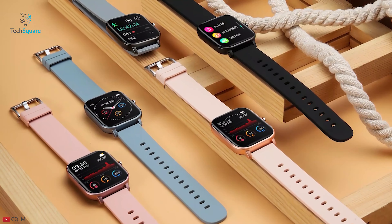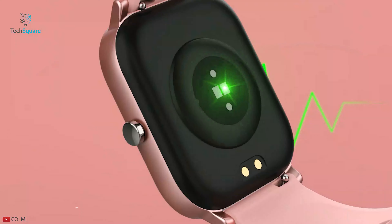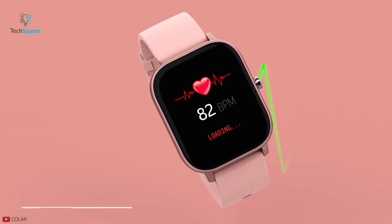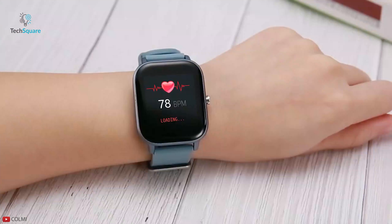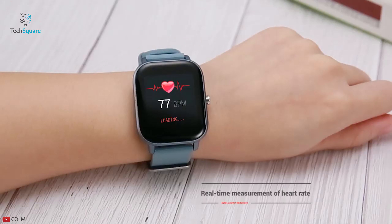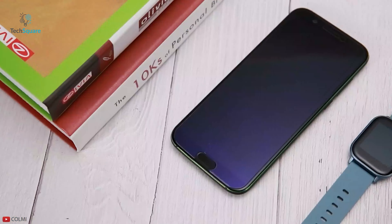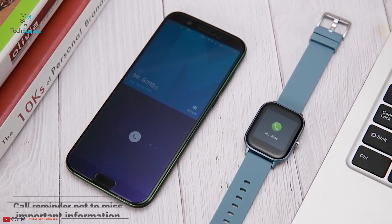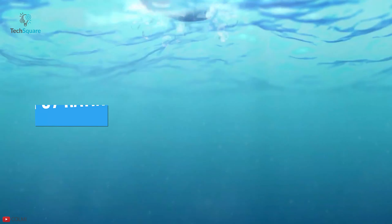It also comes with a sporty silicone strap and stainless steel buckle for a premium feel. Powered by an NRA processor, it has an optical heart rate sensor, blood pressure monitor, G-sensor, as well as a blood oxygen monitor so that you can understand your health better. It comes with multi-sport mode to match your needs and supports real-time message notifications, incoming calls and SMS messages to ensure you stay notified.